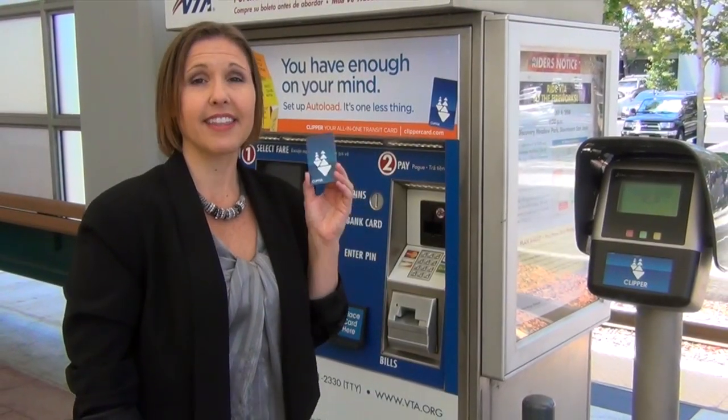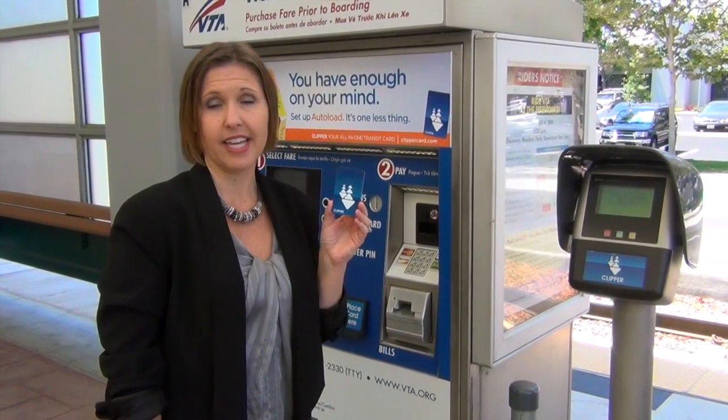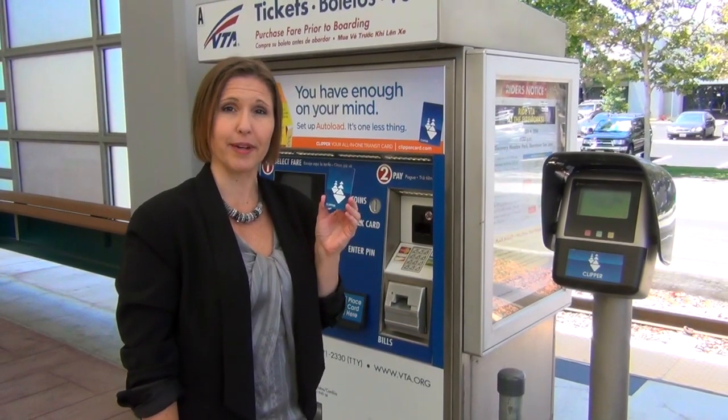Your best option is the Clipper Card. This is a prepaid fare card good on all transit systems in the Bay Area. Visit ClipperCard.com to learn how to purchase, preload, and use your Clipper.